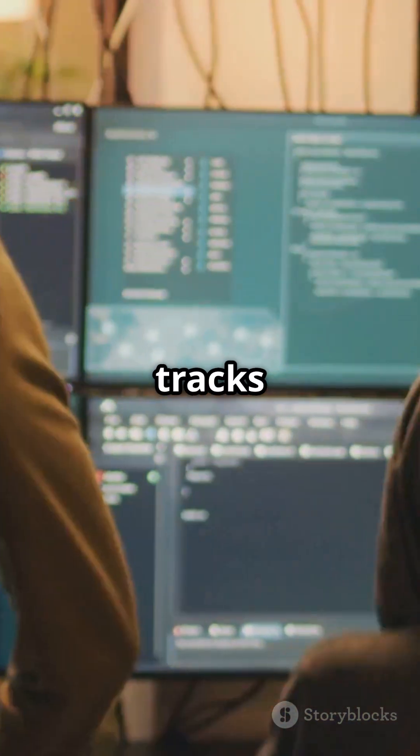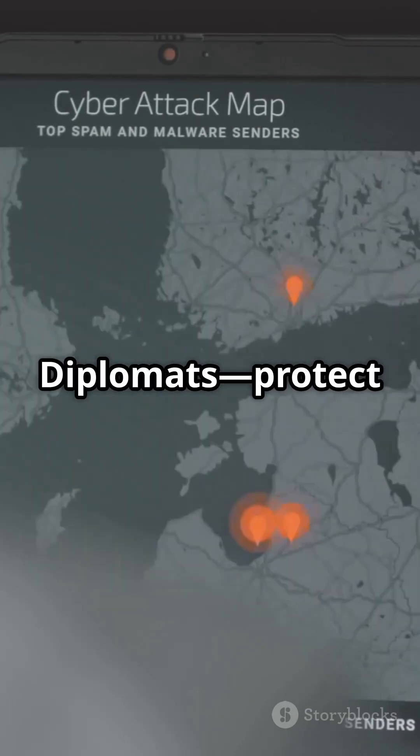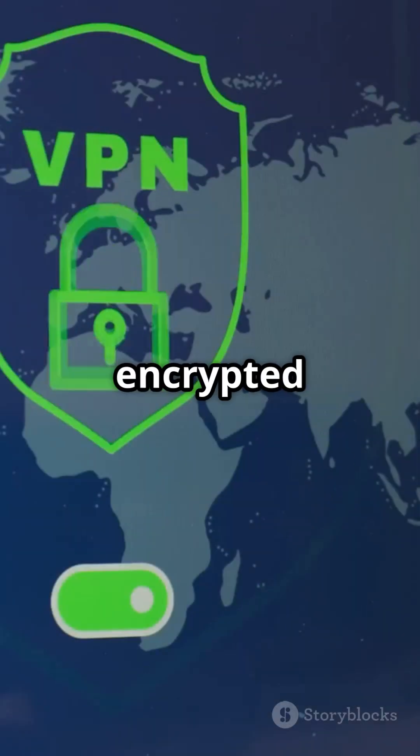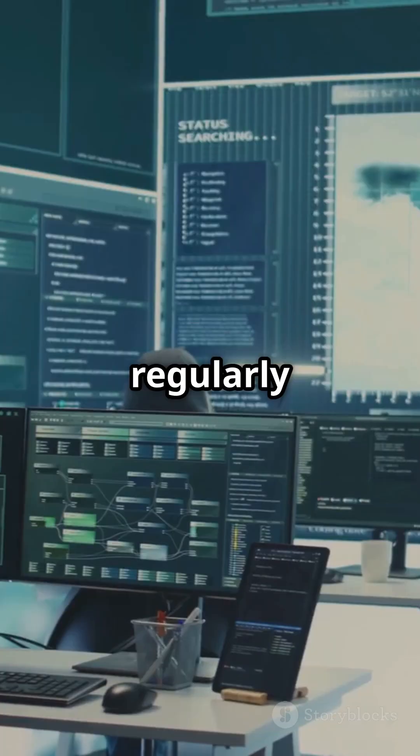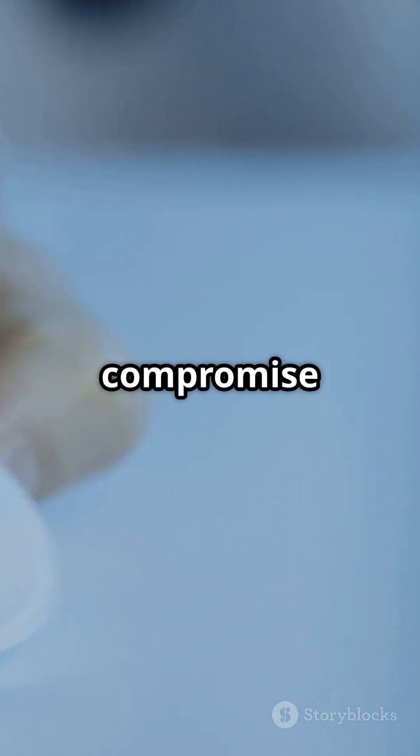Secret Blizzard even hides its tracks by piggybacking on other hackers' tools and using foreign command servers. Diplomats, protect your mission. Always use encrypted tunnels or trusted VPNs and regularly audit privileged accounts. Stay vigilant, because the next click could compromise everything.